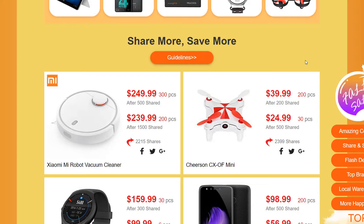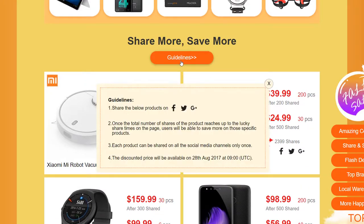As it's telling us in the guidelines over here, you can share the products below on Facebook, Twitter, or Google+. Once the total number of shares of a product reaches a specified amount, all users will be able to save more on that product. Each product can be shared on social media only once per person, and the discounted price will be available on the 28th of August.